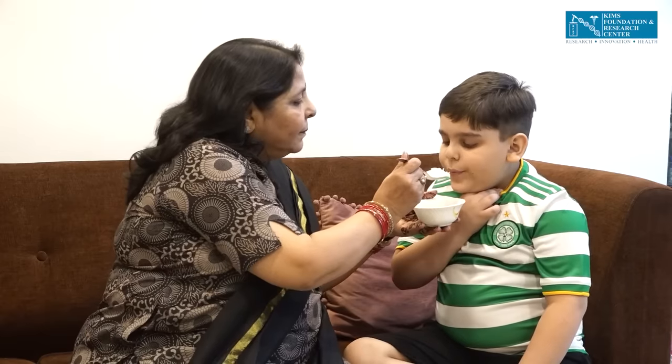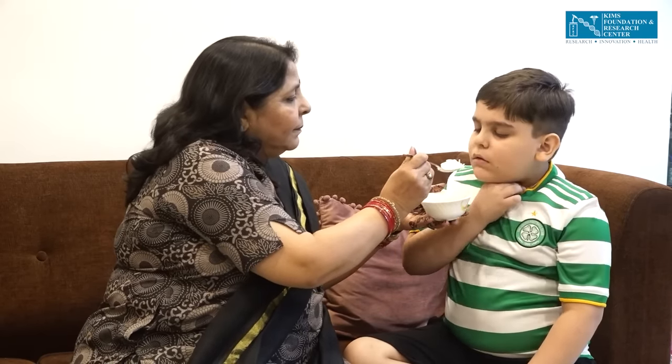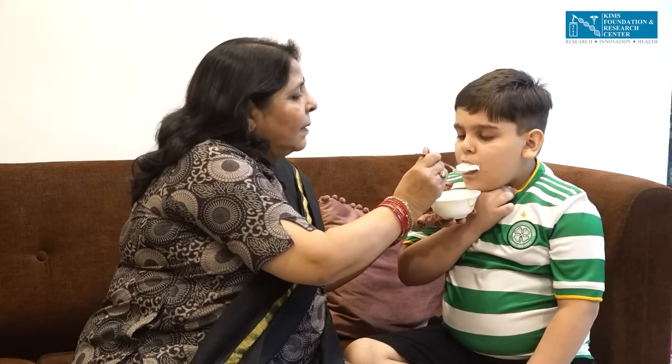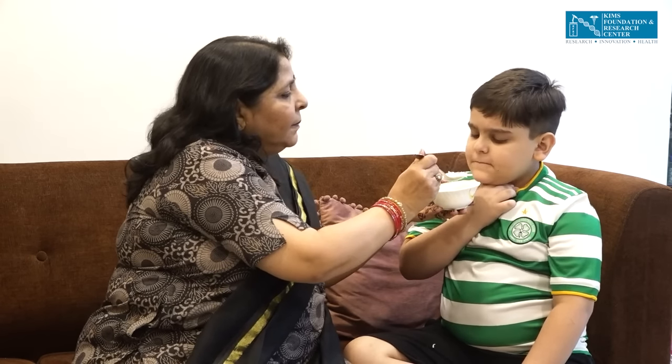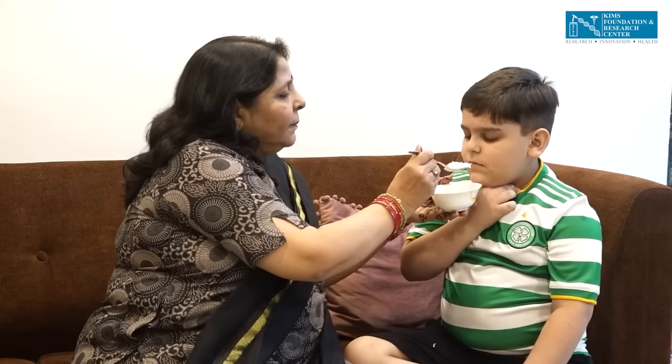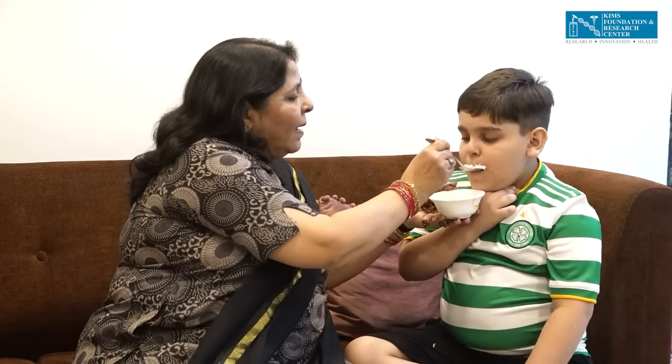If the fish bone is very small and is not deeply impacted in the throat, you may offer rice or banana. The fish bone may get stuck to this food and may move down the food pipe without harming the child.